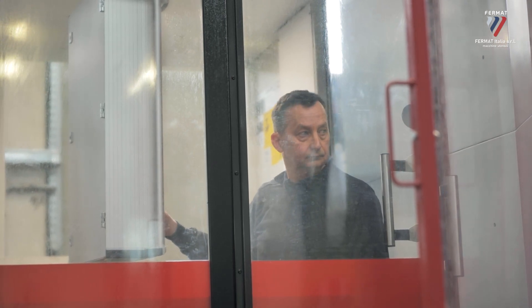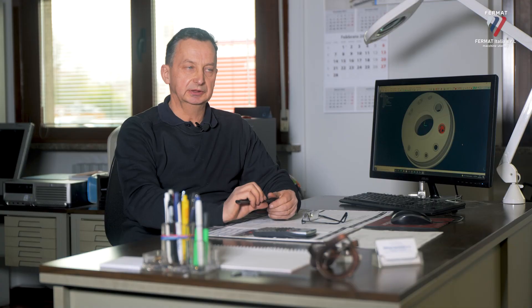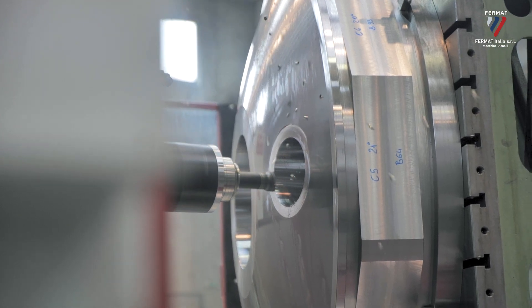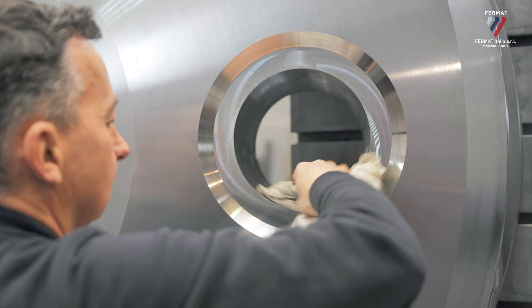Thank you, Tarcisio. The Fermat machine we have acquired is the VF T13R — a 330R with RAM. The machine is adapted to work with both medium-large and small pieces. With the RAM, we can reach the center of the table and machine small pieces even on this large machine.